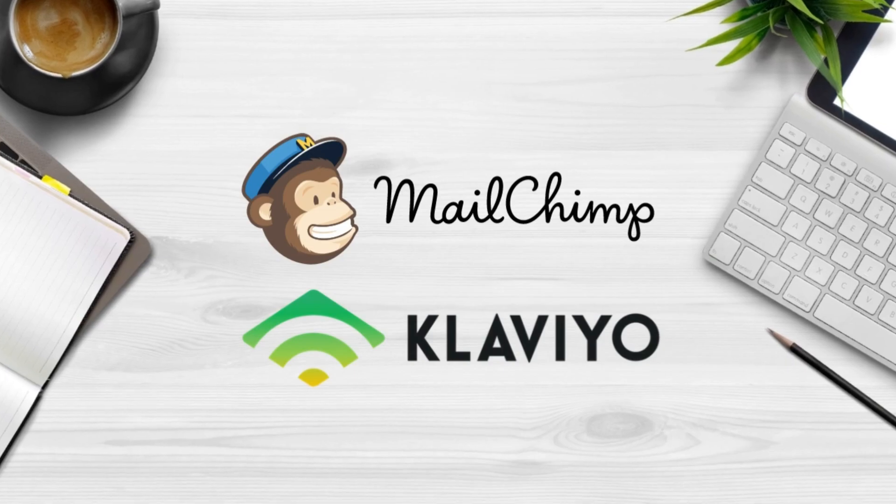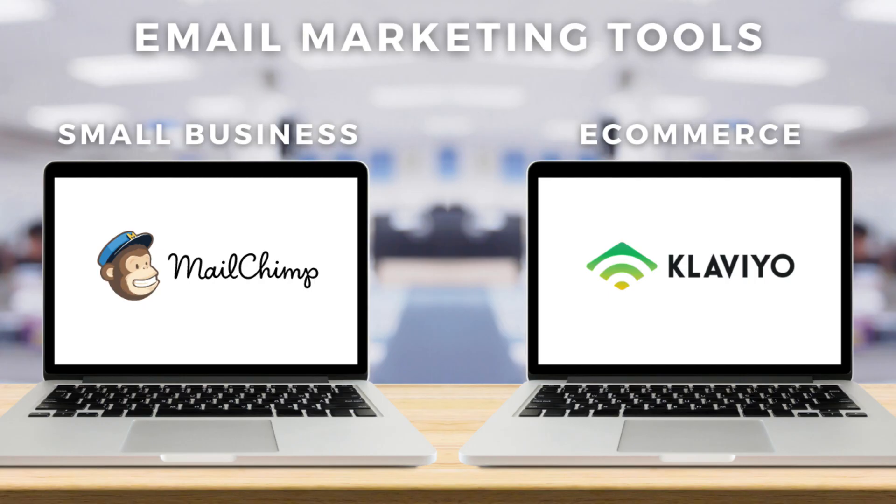The eighth tool — or tools — are Klaviyo and Mailchimp. Both of these are free email marketing tools designed to help you build an email list that you can then engage with using email marketing activities. Mailchimp is our go-to recommendation for small businesses.